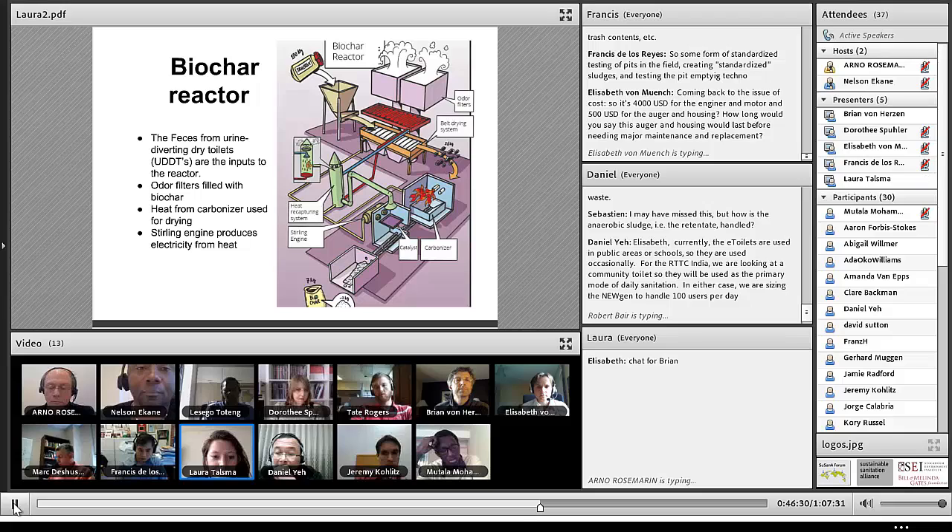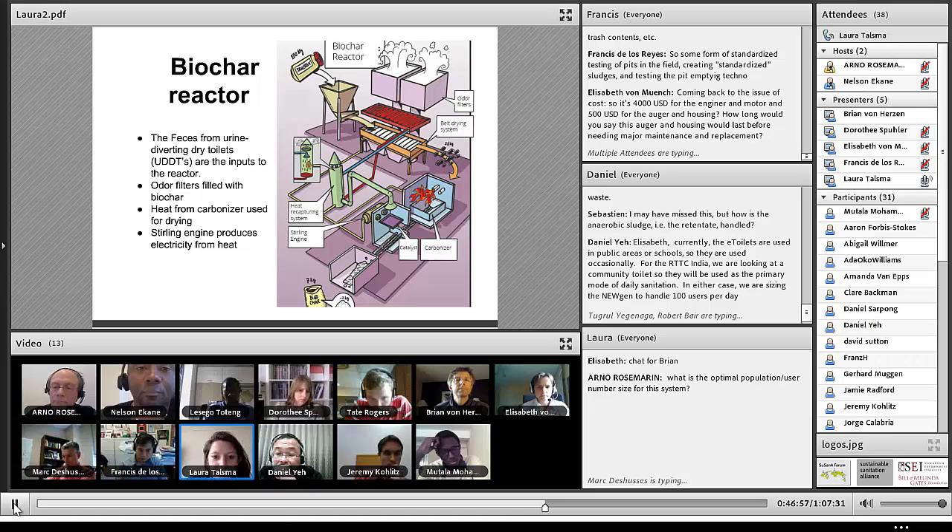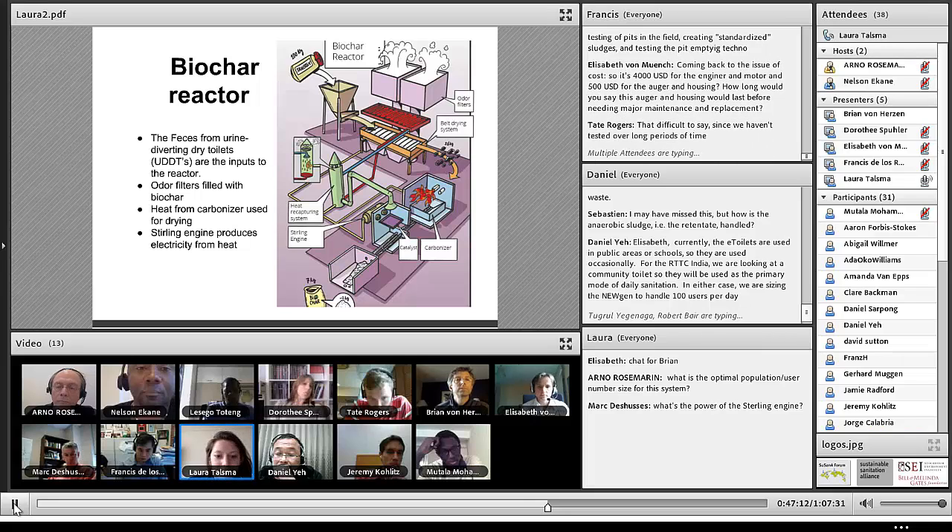We have a couple of very interesting systems that help us tip our energy balance in our favor. We have a Stirling engine using the heat of the carbonizer to produce electric energy to power our belt drying system, and we have a heat recapturing system which uses the heat of the carbonizer to dry the waste in our belt drying system. Also, we're using our own biochar in odor filters on top of the roof to clean the air passively, so it's safe and non-odorous to use in the middle of a slum.